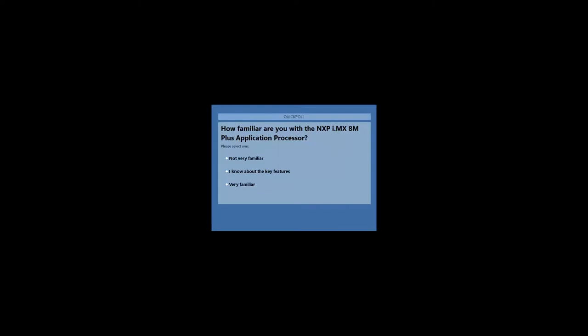Now for our second poll: how familiar are you with the i.MX8M Plus application processor from NXP? Options range from not knowing much about it, to knowing key features, to having studied the datasheet in detail, or having already worked with it. Looking at the poll results, we don't have many people who are very familiar, and it's roughly equal between those not familiar and those who know a little about the key features.